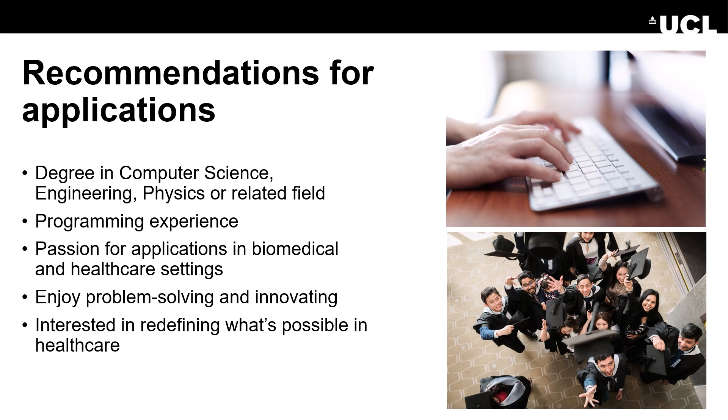Most importantly, you should showcase in your cover letter that you have a passion for applying artificial intelligence to biomedical and healthcare problems. Perhaps you've had a small project already where you engaged with this — it's very important to highlight that, so that we understand your motivation for joining the program. And of course, you should enjoy problem solving and innovating, and be very interested in seeing your future in what's possible in medical imaging and what we can do to redefine healthcare using artificial intelligence.